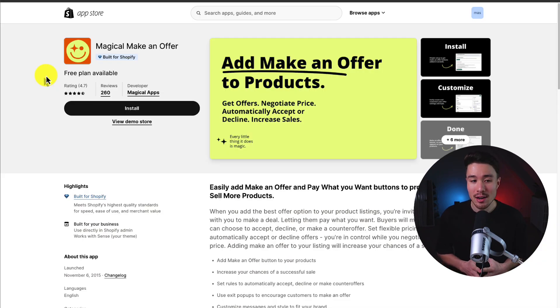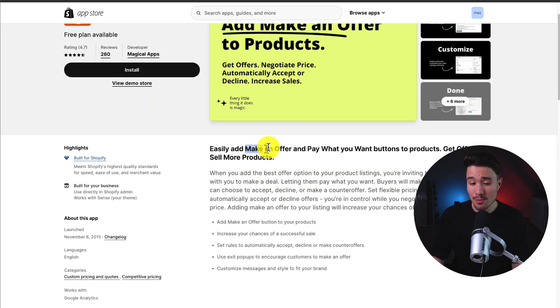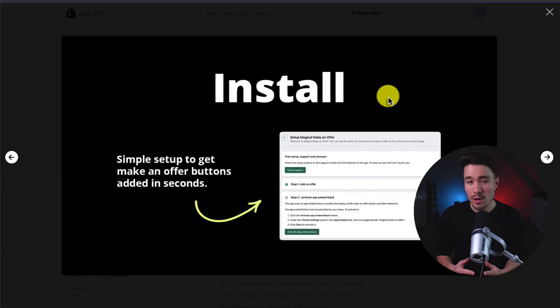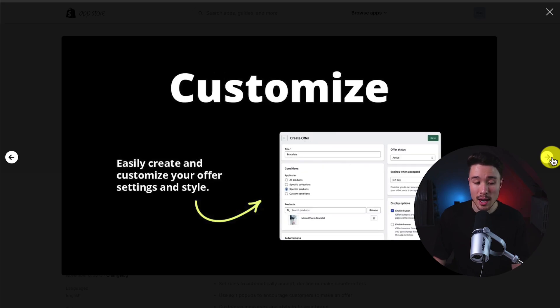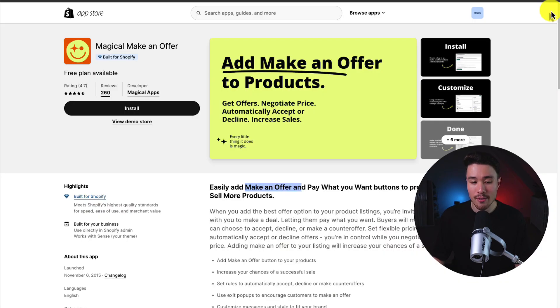The first app we'll take a look at is called Magical Make-An-Offer. It makes it super easy for your customers to make an offer or use pay-what-you-want buttons on products. It's a simple setup from installing it, creating your buttons, customizing them, whether you want it to apply to specific products or specific collections, and then you can make the offer live on your store.